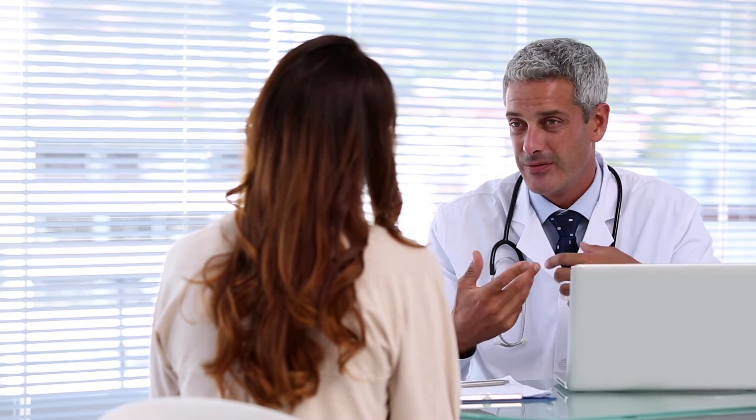In more severe cases where conservative treatment does not improve your symptoms, surgical intervention may be required. The surgical techniques will depend on the underlying cause and severity of your symptoms, and patients should discuss these options with their provider.